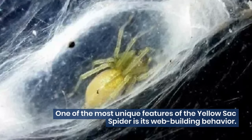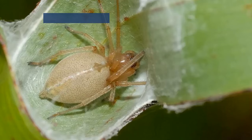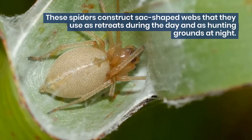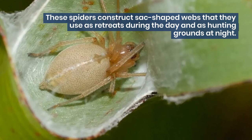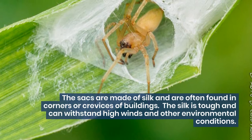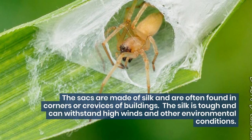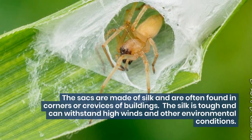One of the most unique features of the yellow sack spider is its web-building behavior. These spiders construct sack-shaped webs that they use as retreats during the day and as hunting grounds at night. The sacks are made of silk and are often found in corners or crevices of buildings. The silk is tough and can withstand high winds and other environmental conditions.